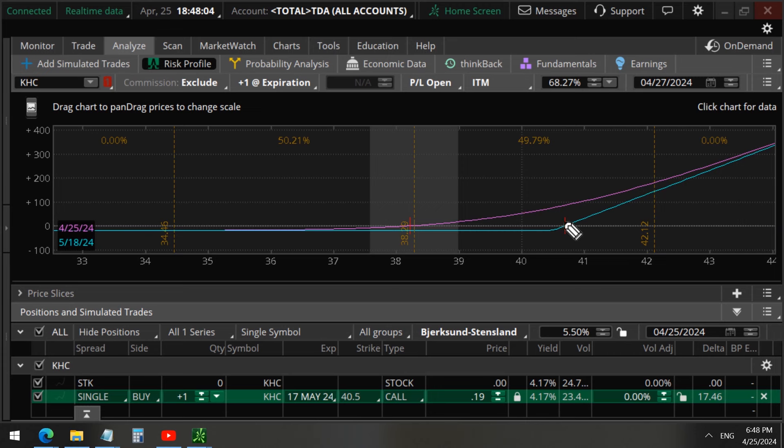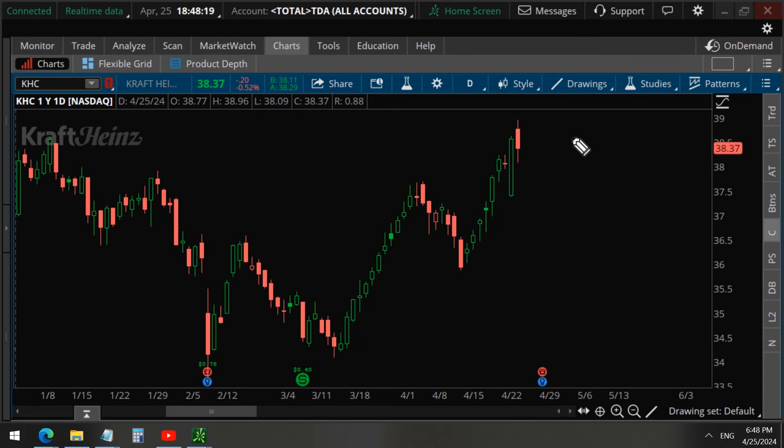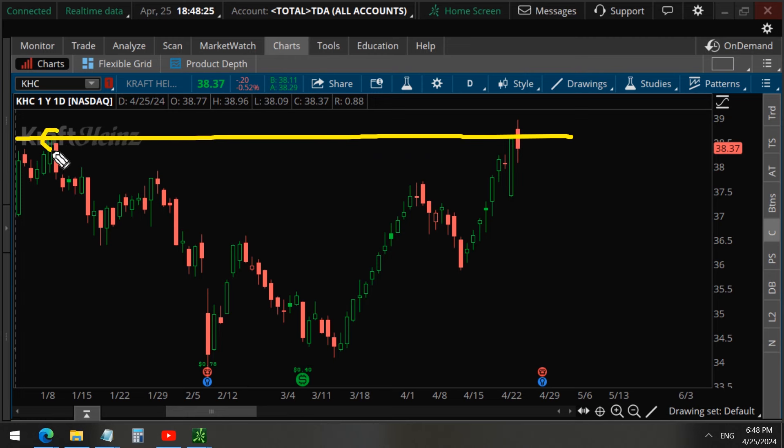You can see that the purple line, which represents the current date, becomes profitable immediately. When we take a look at the charts, we can see that we are trading at a resistance level. Earlier on this year this was a resistance level, and we closed below it today, so keep that in mind on the technicals.